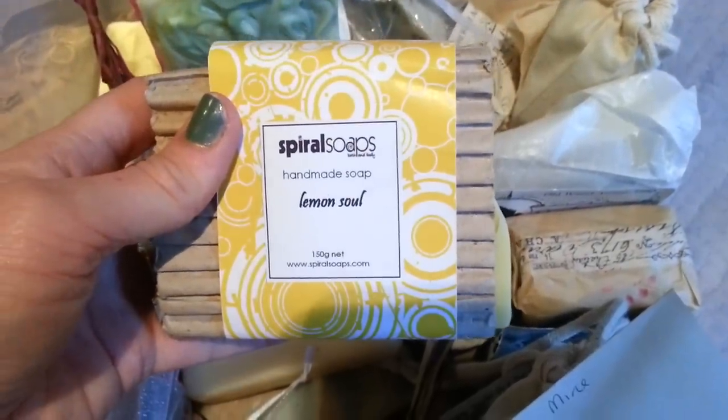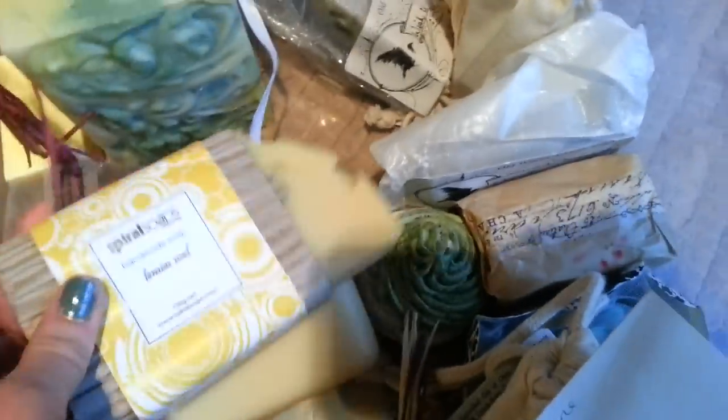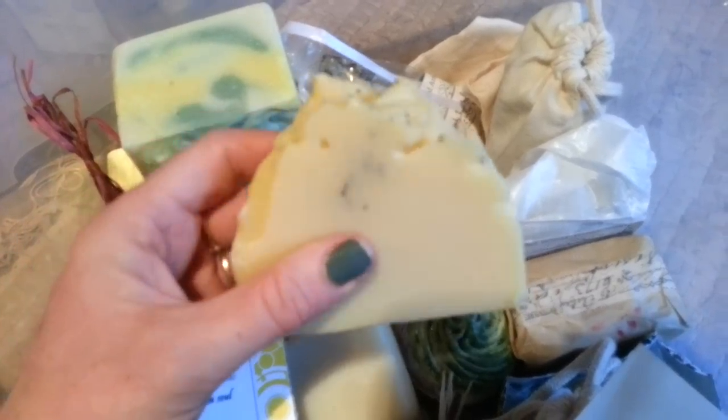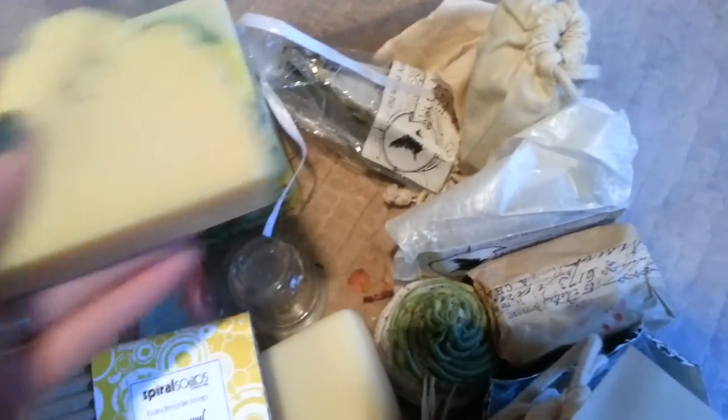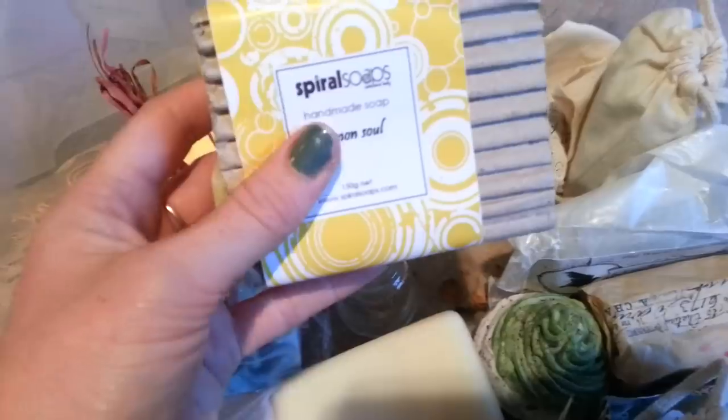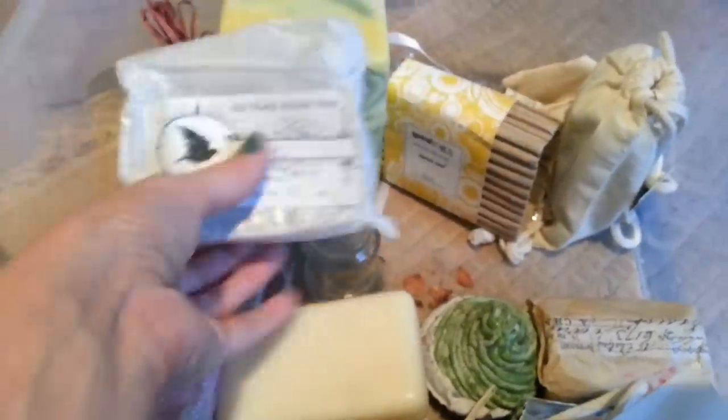I've got Wish Upon a Star which is another one of Donna's soap cakes. Then this one is by Spiral Soap — spiralsoaps.com — another British soap maker. Look at this gorgeous one, it's got a few poppy seeds on the top and it's called Lemon Sole. I love the packaging — really simplistic corrugated cardboard with a nice label on top. Really nice quality soap.